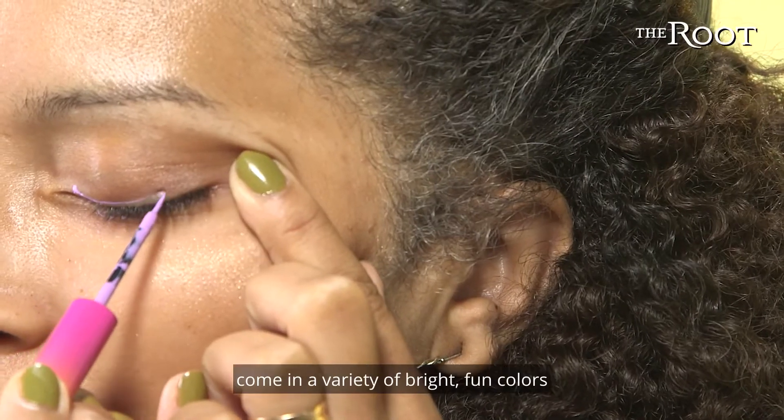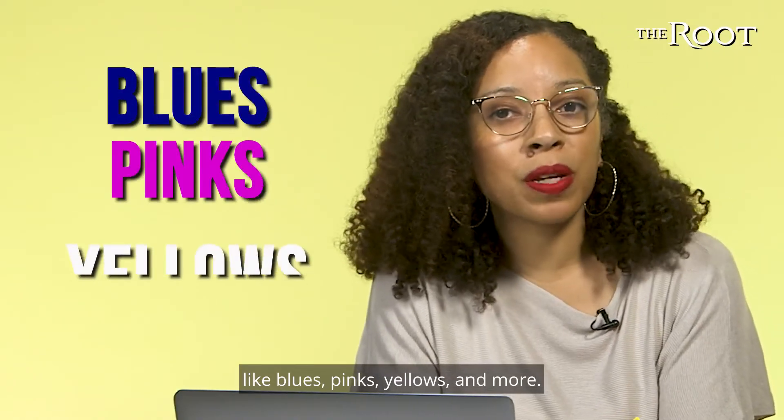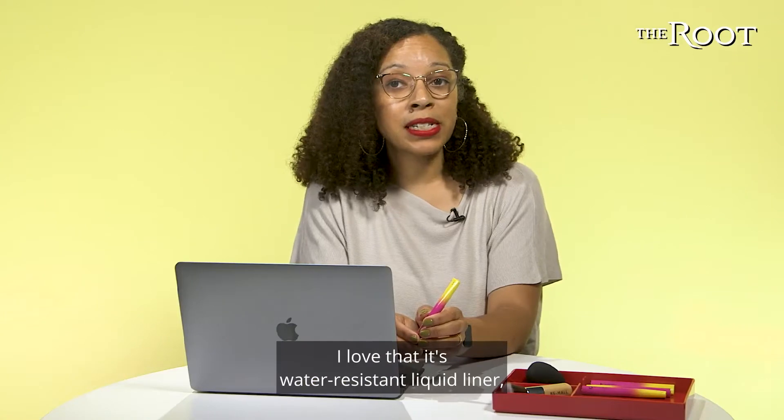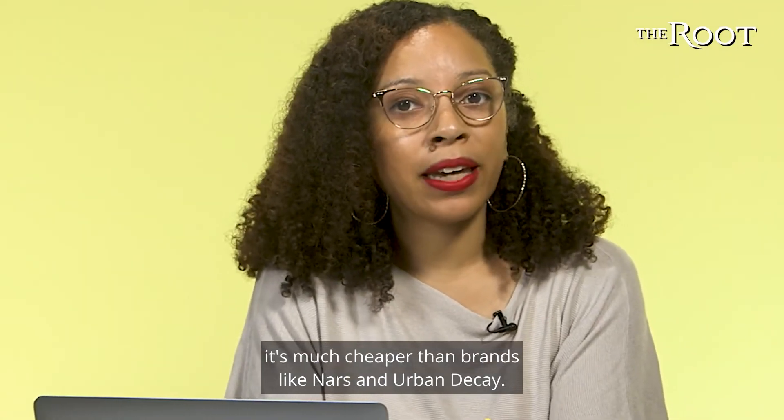I love that the liners come in a variety of bright, fun colors for you to play around with, like blues, pinks, yellows, and more. I love that it's water-resistant liquid liner, and at $15, it's much cheaper than brands like NARS and Urban Decay.